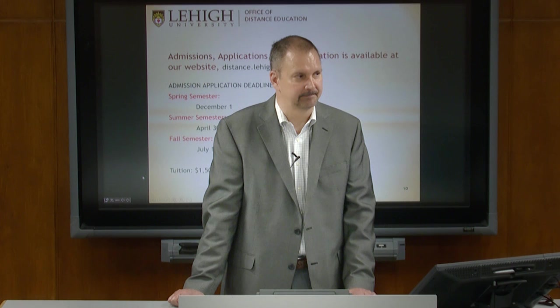The application fee is $70. If you have additional questions, you have my email address and contact information.